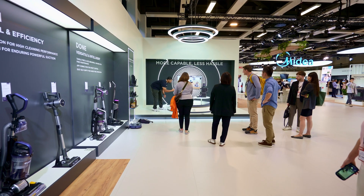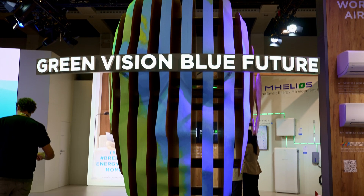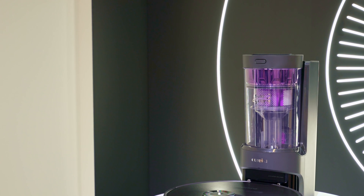Hi everyone, my name is Scott. I'm the CTO of MyDEA Robotics. Today I'm very pleased to introduce our new products. This is our E10S Eureka Robotic Vacuum.